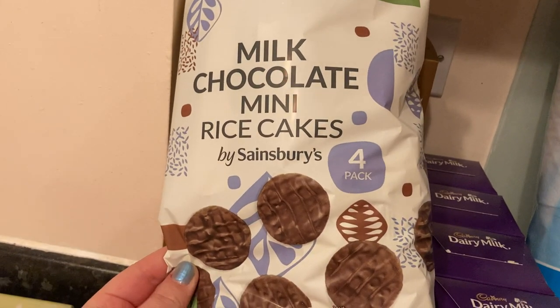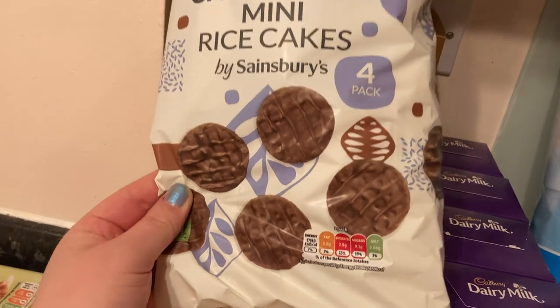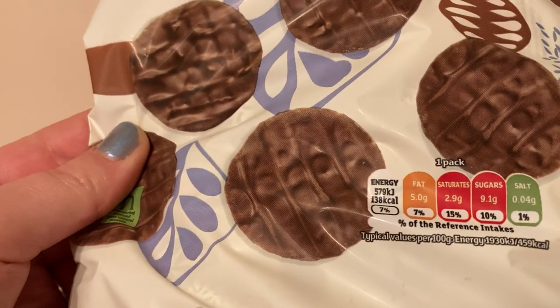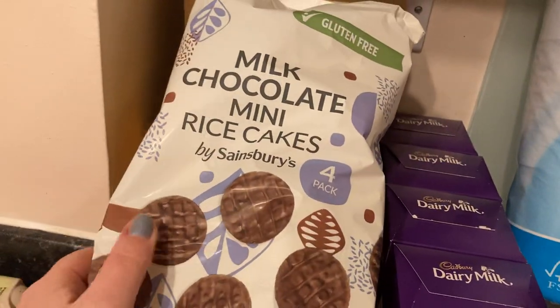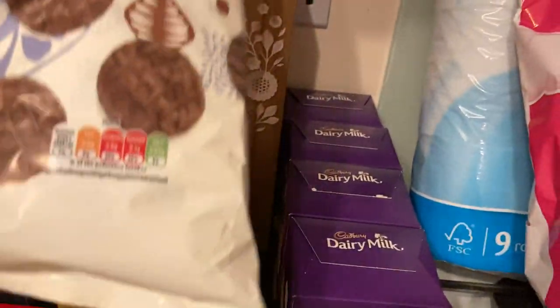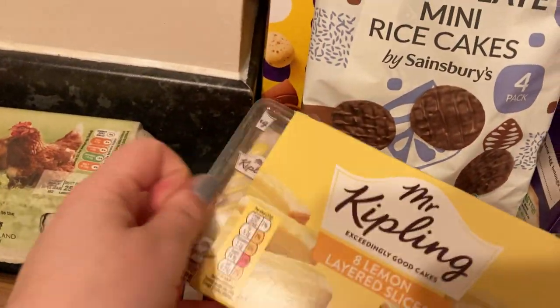I thought I'd try these out — these are new. They're gluten-free, they're for us (not for my sister-in-law), and they're milk chocolate mini rice cakes, a pack of four. 138 calories, saturates 2.9 — so it's not great, but as an alternative to a chocolate bar for lunch, this is an option.